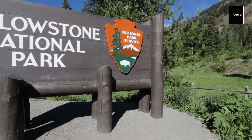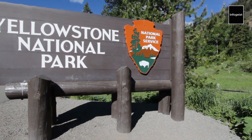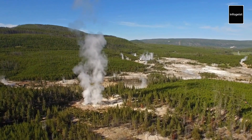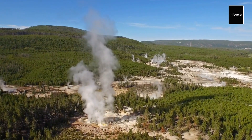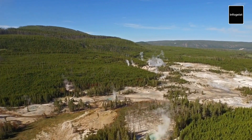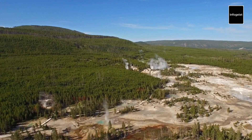Established in 1872, Yellowstone National Park is not only the first national park in the United States but also the world. Spanning over 2.2 million acres across Wyoming, Montana, and Idaho, this pristine wilderness is a testament to the remarkable power and beauty of nature.